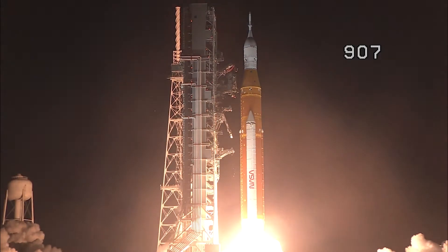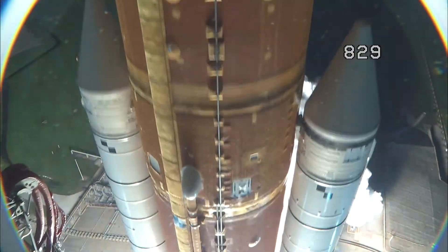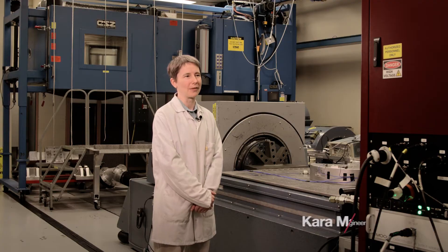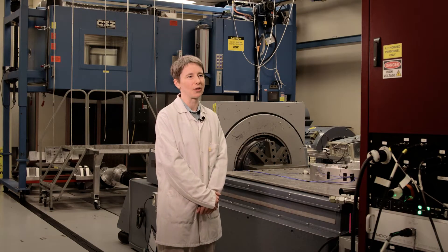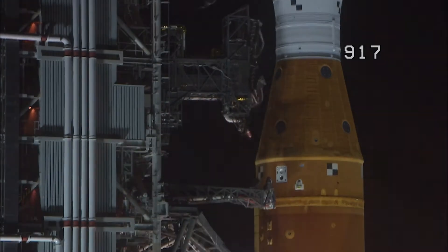Three, two, one. Boosters in ignition. Watching the launch live just kind of closes the loop and makes you feel really good about your contributions to the project. And liftoff of Artemis 1.